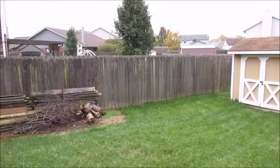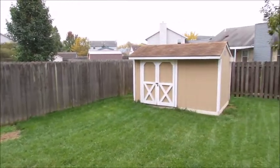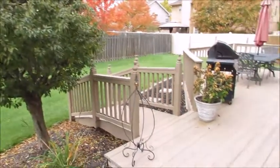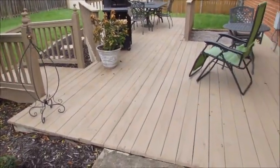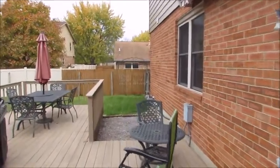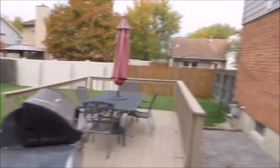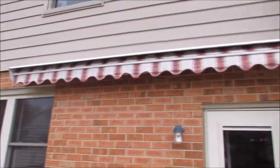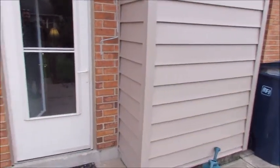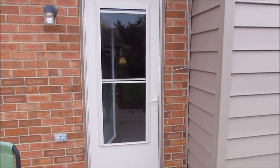Here we are in the backyard at 8953 Cadet Circle. Fully fenced yard, very nice storage shed. The deck has all been redone this year and repainted. Loads of space back here and again, fully fenced. The house also has a retractable awning that works off a crank. And this is the door going back into the house.